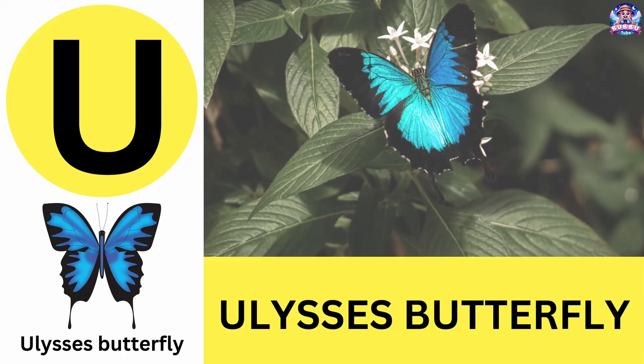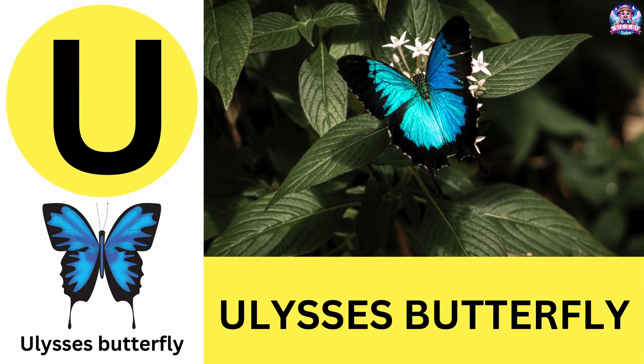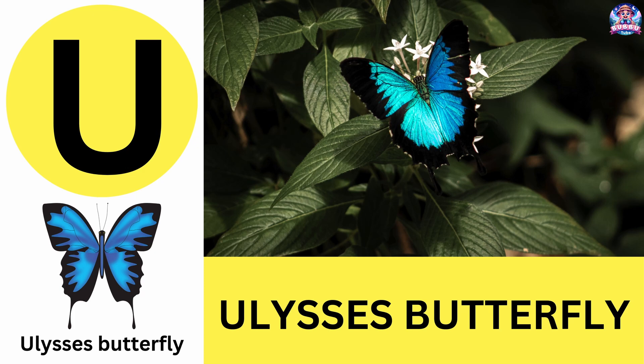U. U is for Ulysses butterfly. Ulysses butterflies are bright blue and live in tropical forests. U is for Ulysses butterfly.